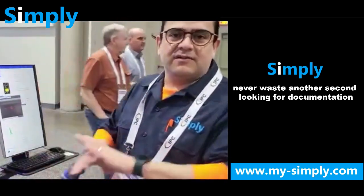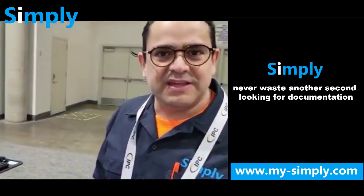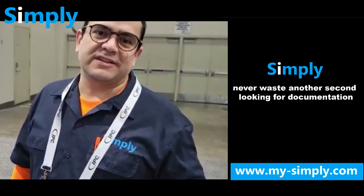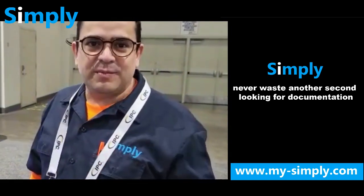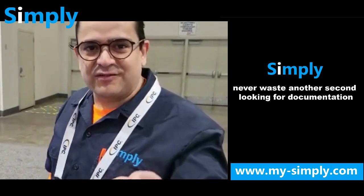Roll up your sleeves and get to work. Eliminate downtime. Forget about finding any documentation because it will always be at the tip of your hands with Simply. That's the reason we started — let us help you eliminate over 40% of your downtime. Thank you very much.